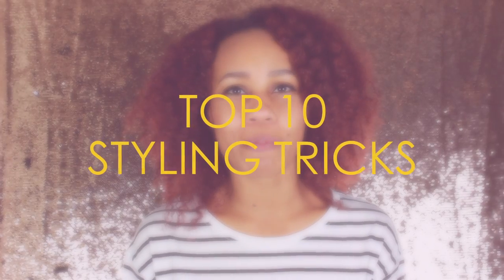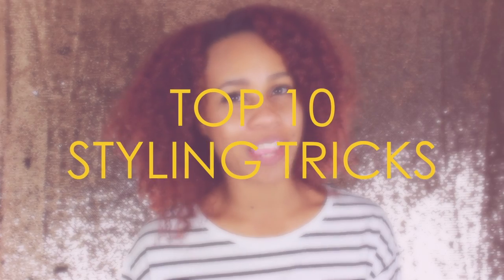Hey, it's Jean Quil here with Luxe and Labelist. I'm here today to go over my top 10 styling tricks and must-haves to maximize your wardrobe and minimize your spending. I know I sound like an infomercial, but it is very possible — I promise. Just follow me on this journey.